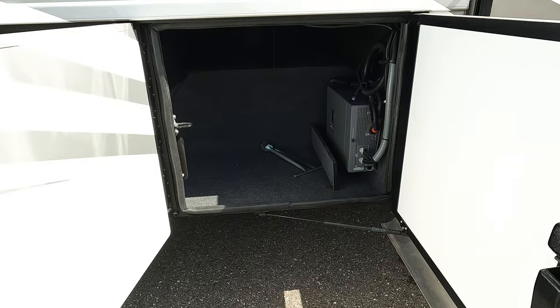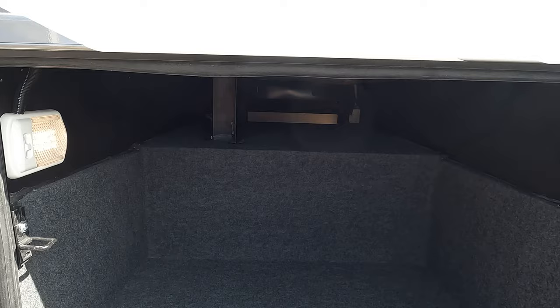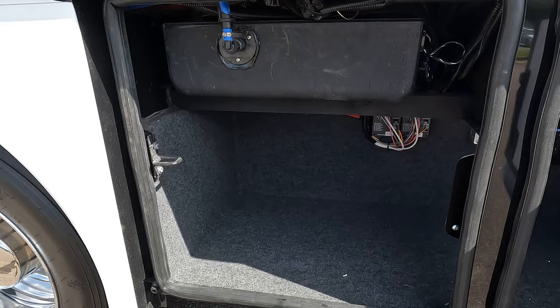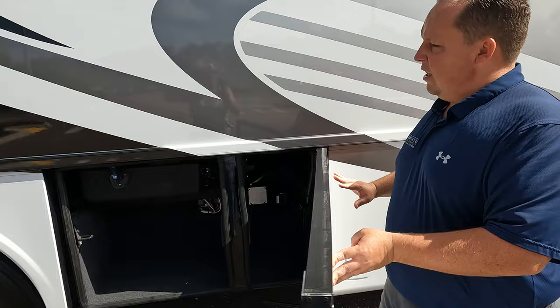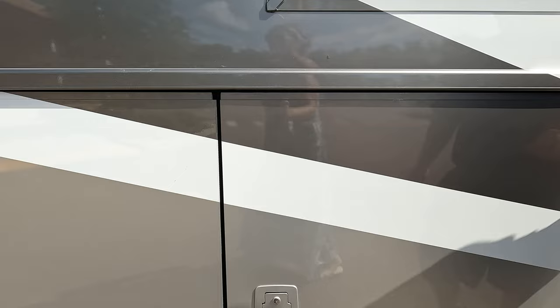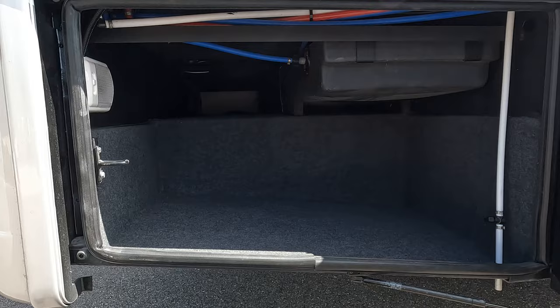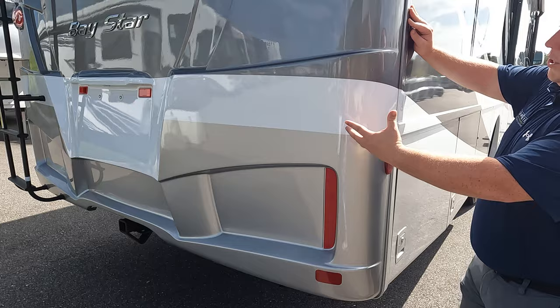When you're pricing out this motorhome, it's expensive — it's tier-four luxury — but when you open these baggage doors, you see why it's more expensive than the competition. Good storage, and when you're all done you just slam them. Coming down the side, we've got more storage with motion lights inside, which is a huge feature. Right here is one of your tanks, and it's nice to have lights on the inside when you get to it at night.